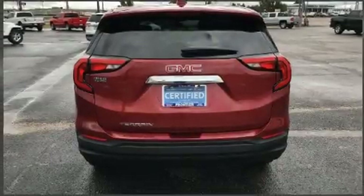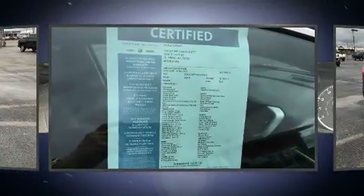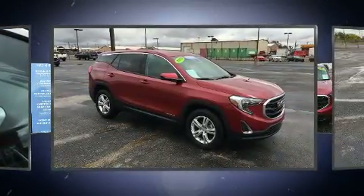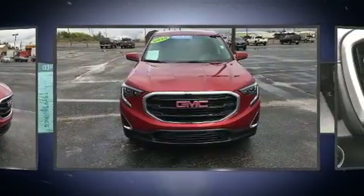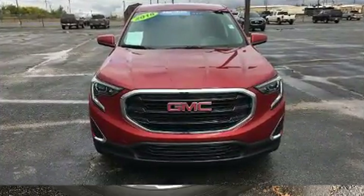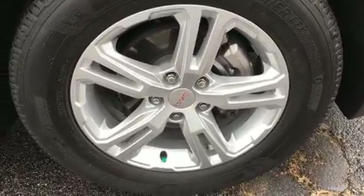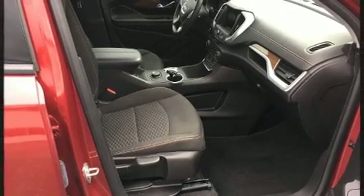Treat yourself to a test drive in the 2018 GMC Terrain with just over 10,000 miles on the odometer. This four-door sport utility vehicle prioritizes comfort, safety, and convenience. It features an automatic transmission, front-wheel drive, and an efficient four-cylinder engine with a turbocharger, improving both performance and economy.